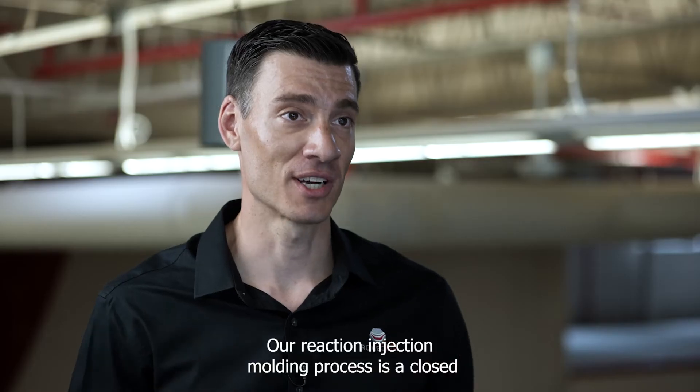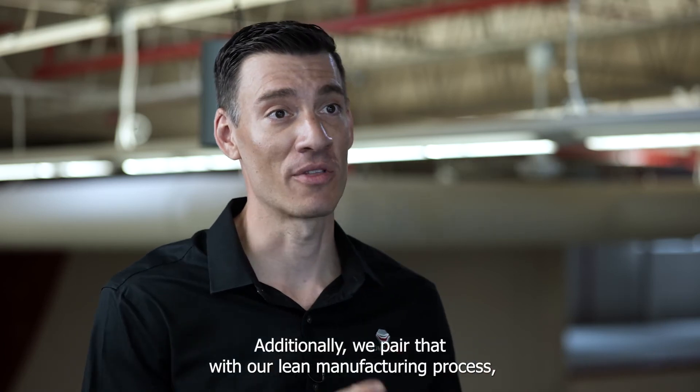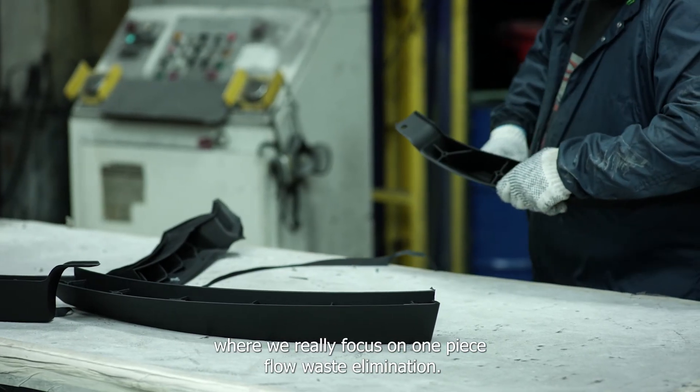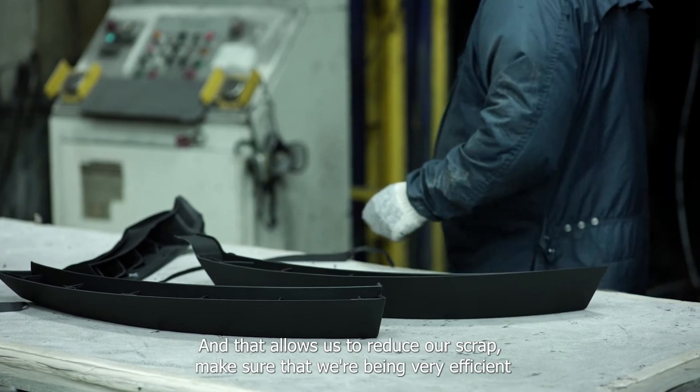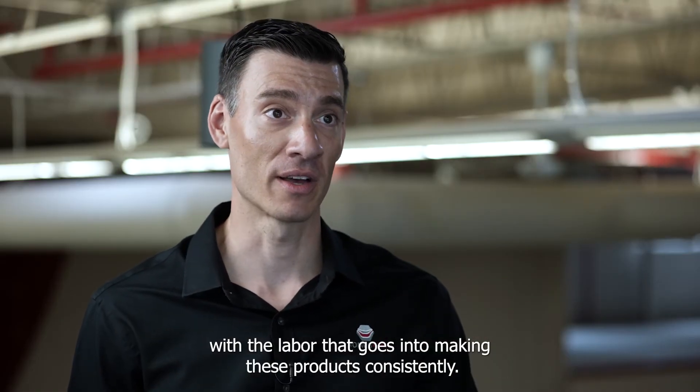Our reaction injection molding process is a closed mold process that does all those things we just talked about. Additionally, we pair that with our lean manufacturing process where we really focus on one-piece flow and waste elimination.